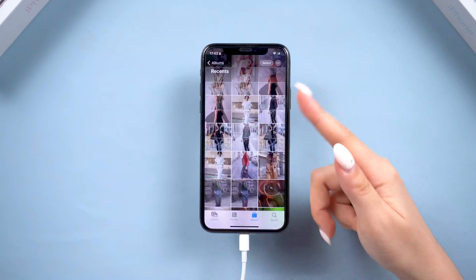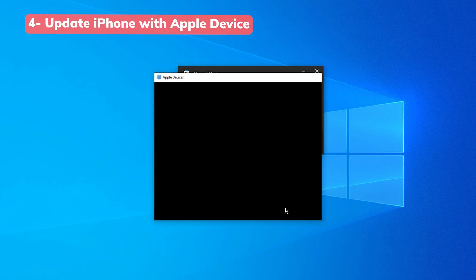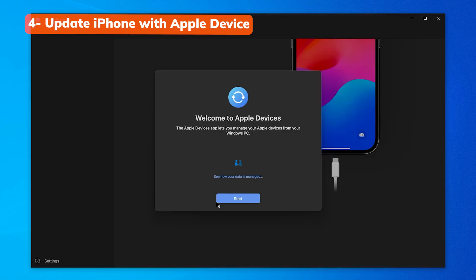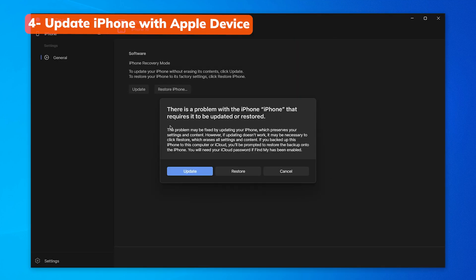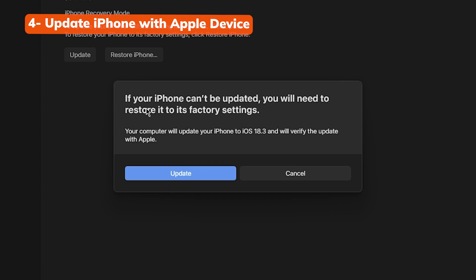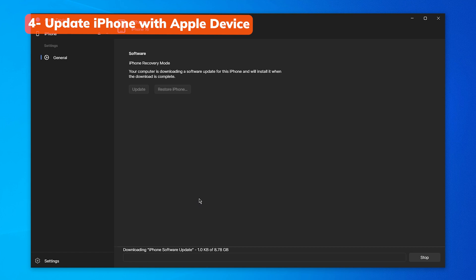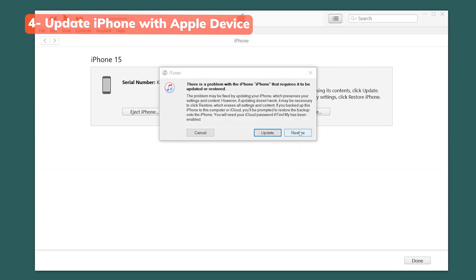If you're interested, you can also use the official Apple software to update your device to the latest version and see if that helps. Just download the Apple Devices app on your PC and put your phone into recovery mode — the app should detect the status of your iPhone. Choose the Update button; note that if your phone is already on the latest version, it will erase your data. If you want to avoid that, try Reiboot instead. If you click Update, wait for it to complete and it may get your phone out of the Apple logo screen. You can also use iTunes or Finder to do this — they work pretty much the same.